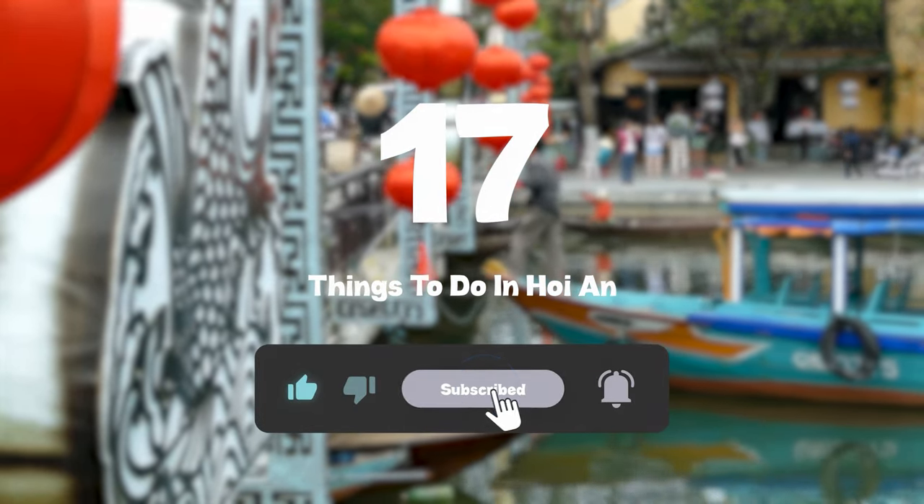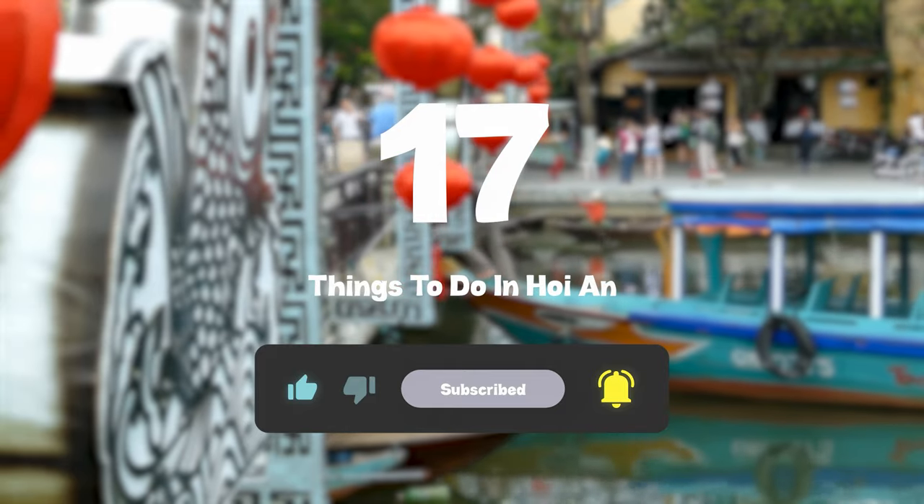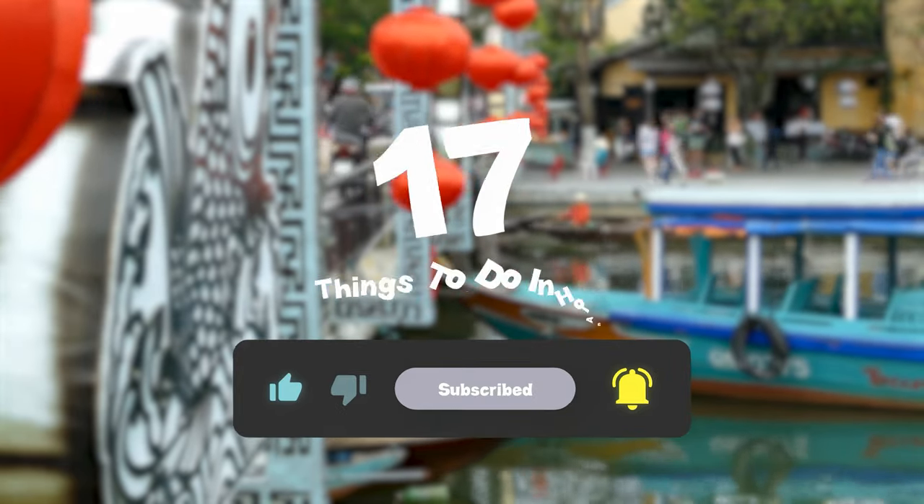I hope you enjoyed. If you did, please leave a like on the video, and if you're new to the channel, hit that subscribe button. Until next time, have a great day.